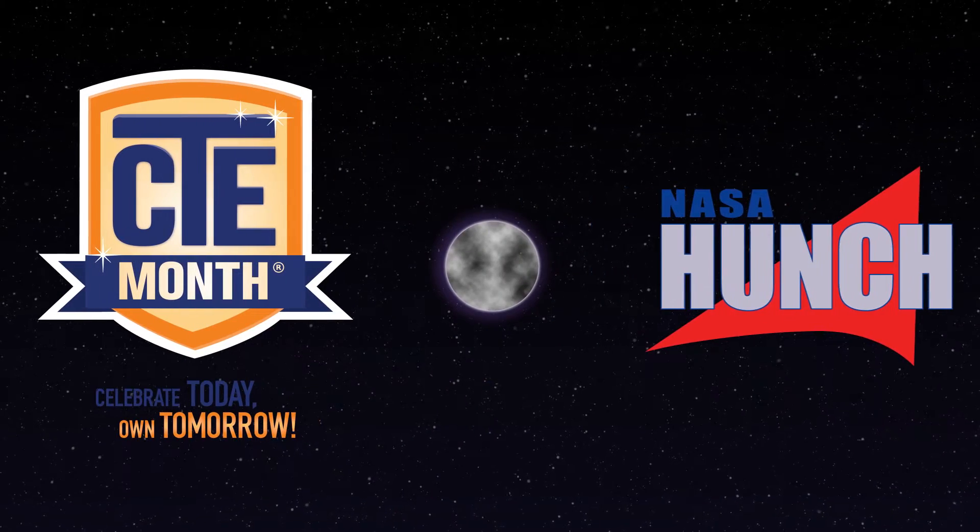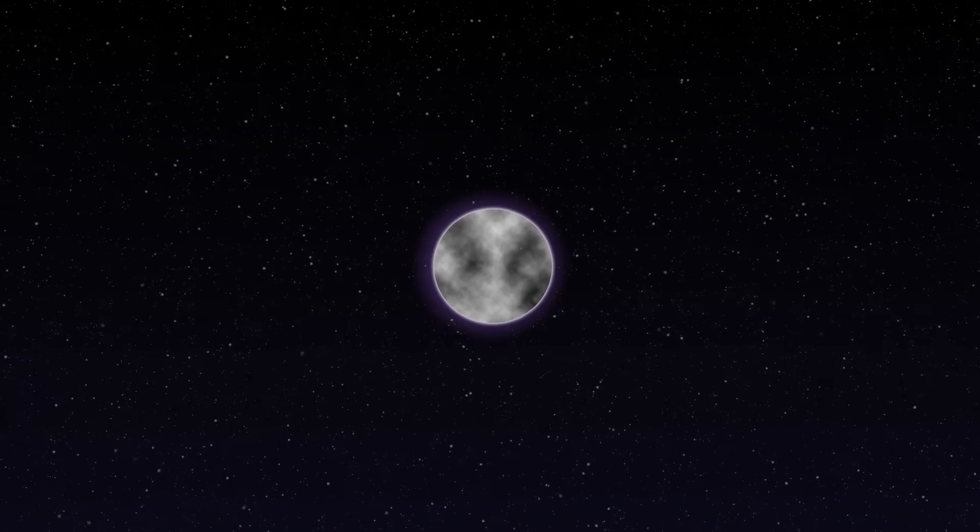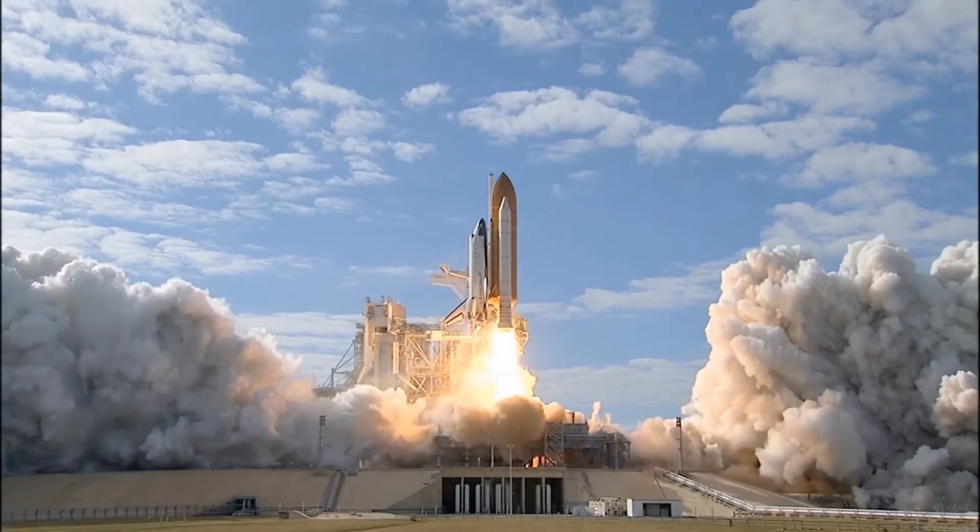T-minus five, four, three, two, one — booster ignition and liftoff.